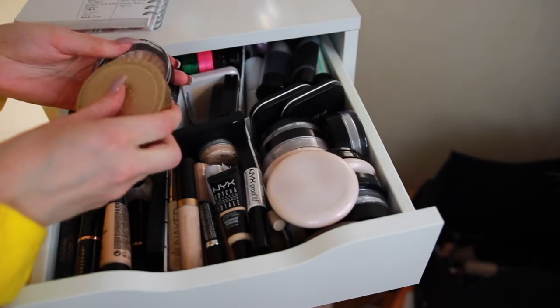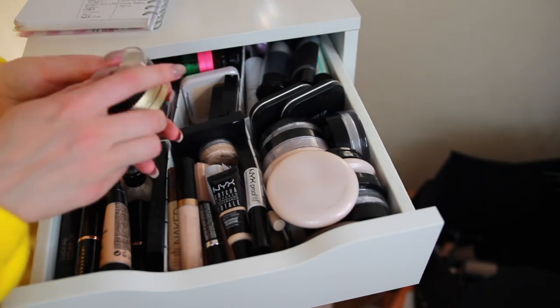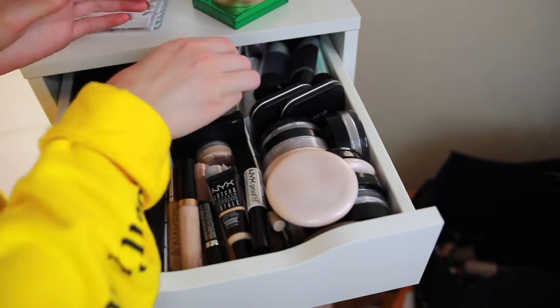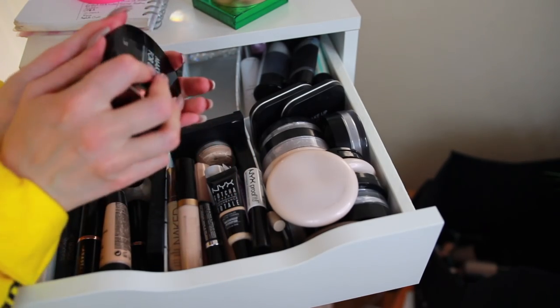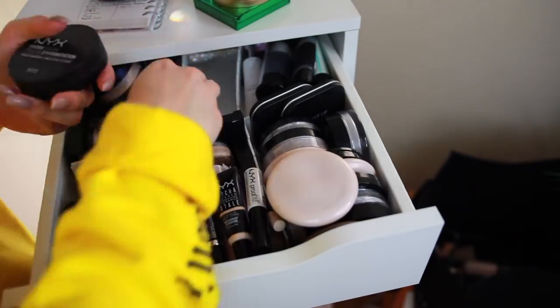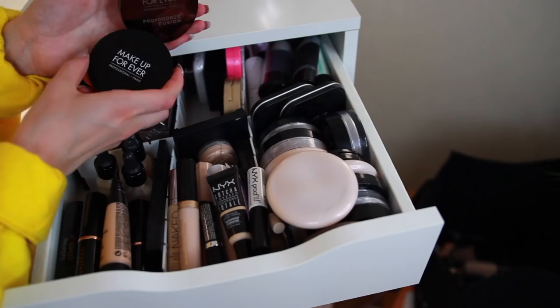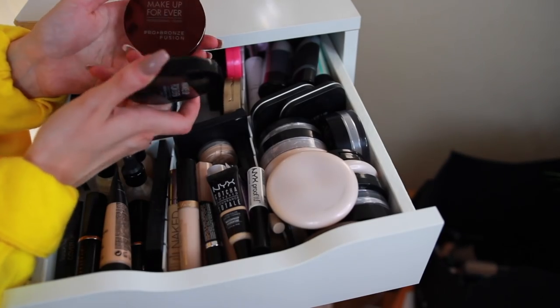Next drawer: Too Faced, Ofra — Ofra is cruelty-free, yes! Makeup Forever. Why Makeup Forever? NYX, Makeup Forever, and Models Own. So the only two I need to remove are these two from Makeup Forever.